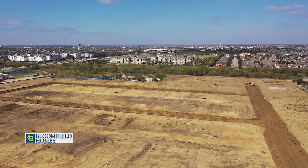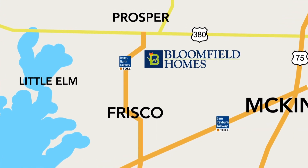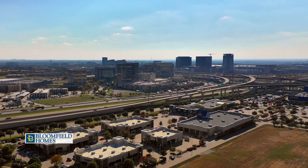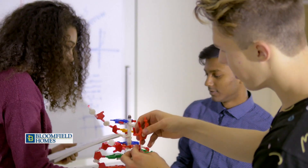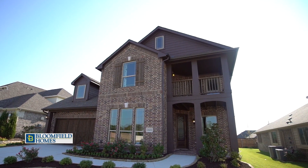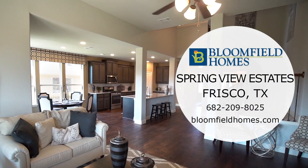Bloomfield Homes is excited to announce the brand new community of Springview Estates in historic Frisco — one of the top places to live in DFW. You are close to 121, DNT, and 380. Residents enjoy quick access to Lake Lewisville, local sports teams, and Frisco ISD, ranked in the top 1% in the nation. Now is your chance to build your dream home and get in early on one of the most affordable new home neighborhoods in Frisco — Springview Estates.